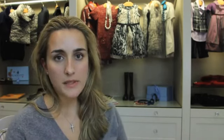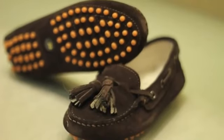A driving shoe has a lot less support inside, usually has a rubber bottom — you'll often see little nubs — it's very flexible and bendable, and is meant to be worn without socks. It is a more casual option, and you'll oftentimes see tassels on the front. That is the driving shoe.